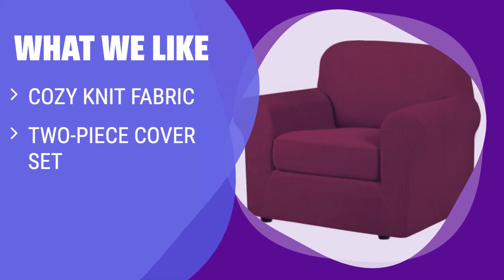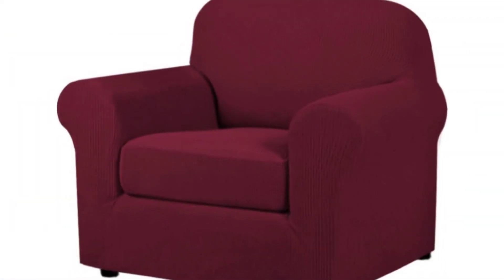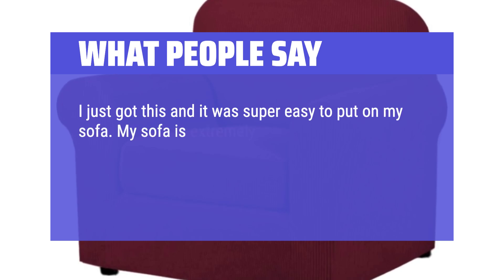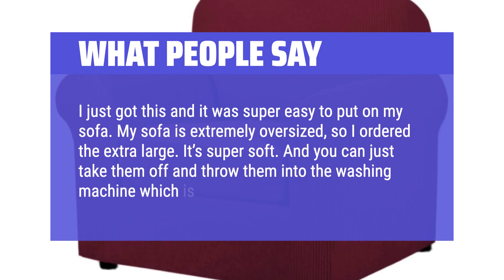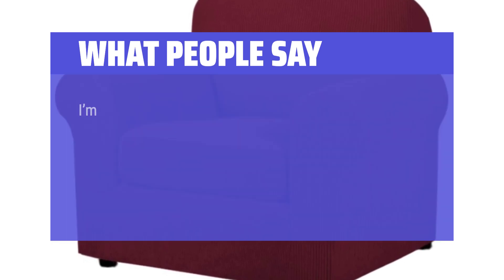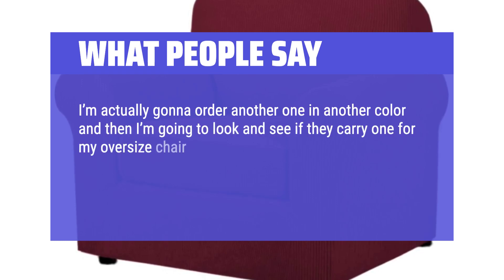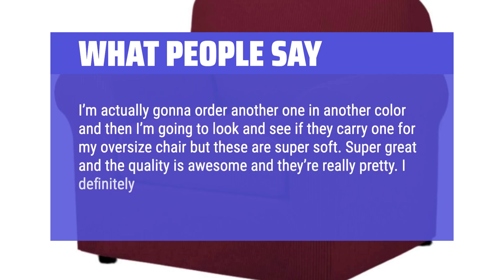What we like: this cozy knit two-piece cover set can easily be slipped on and off an armchair to give it a like-new, reupholstered look. Comes in many different colors and has a slightly fuzzy feel. What people say: I just got this and it was super easy to put on my sofa. My sofa is extremely oversized so I ordered the extra large. It's super soft and you can just take them off and throw them into the washing machine, which is fantastic. I love it — I'm actually going to order another one in another color. The quality is awesome and they're really pretty. I definitely recommend.